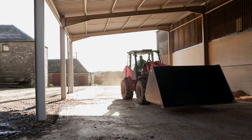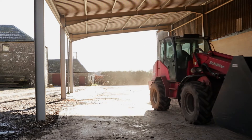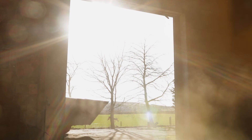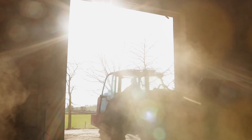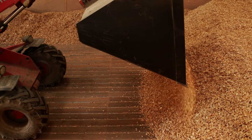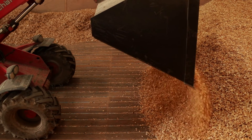We use a local supplier to provide us with timber, which is chipped on site into the shed here as wet chip, and then I carry it around using the forklift bucket to dry it out on the drying floor. The timber is sourced locally, usually around the Angus Glens, which is within a 10-mile radius of the farm.